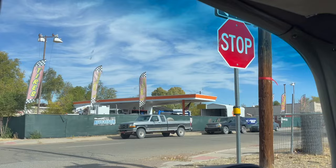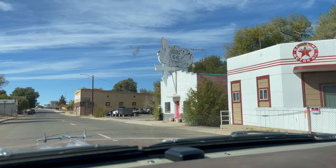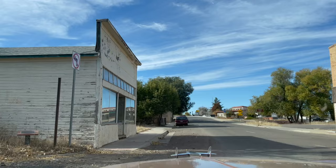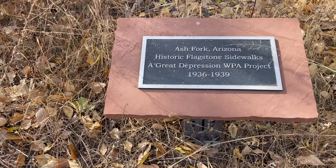There's an old Minute Man station, a little bit batwing. Oh yeah, I read about these. Ready for this? Look at this — historical marker. Ash Fork, Arizona. Historic flagstone sidewalks from the Great Depression.